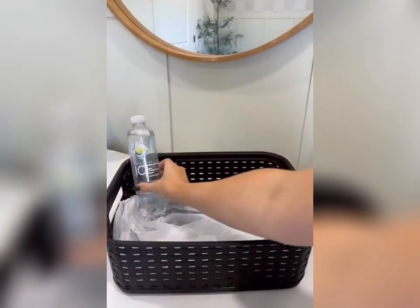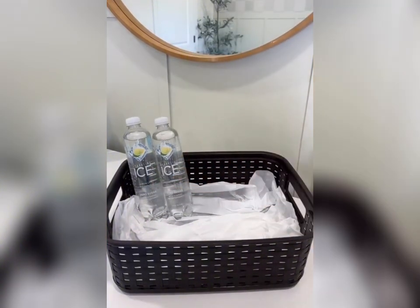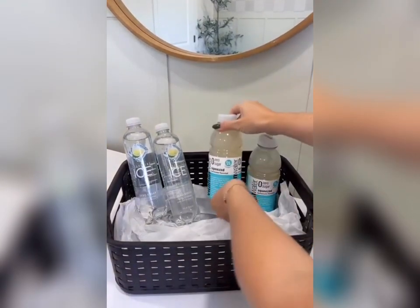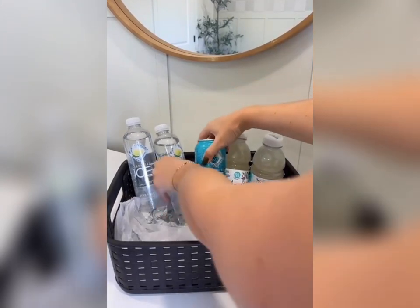We just did our labor and delivery tour at our hospital, and it just got me so excited. So as soon as I went to the grocery store, I started to pick up some items for the nurses. I decided to go with a blue theme since we were having a little boy, so mostly everything that I put in this basket is blue.